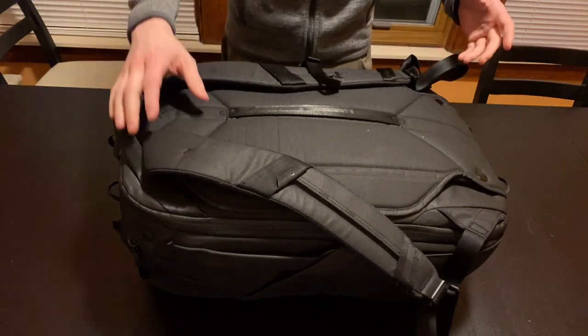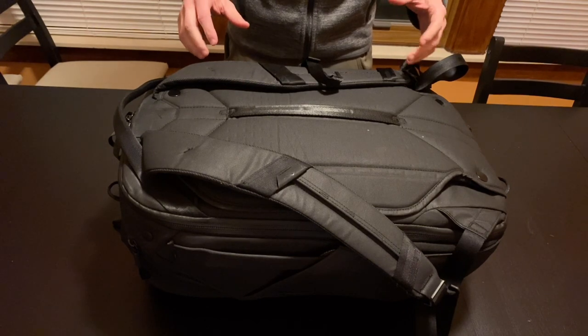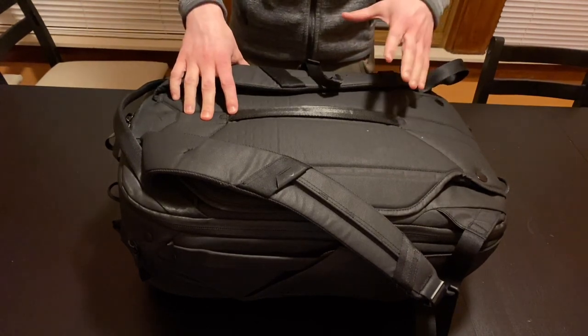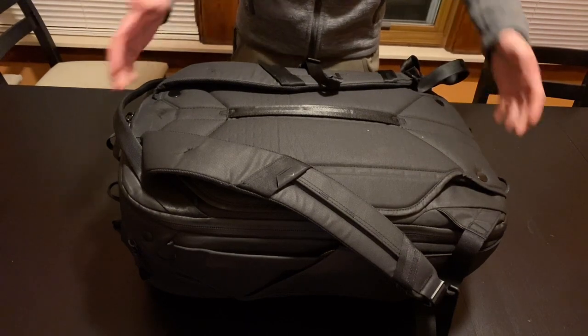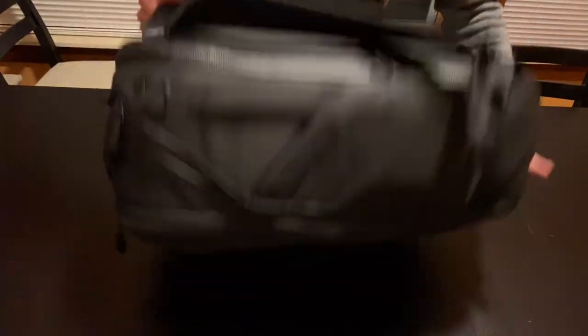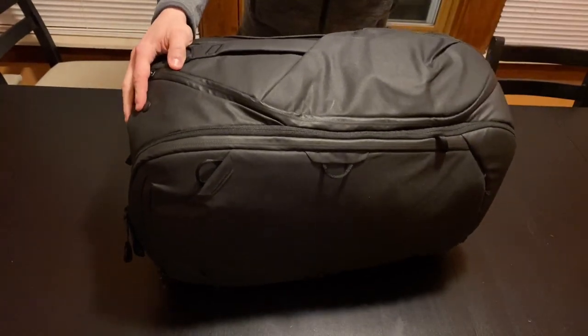I also have some intercontinental flights over there where we only get like the 10 kilogram carry-on, and this bag, while a bit larger than some of the tolerances in some airlines, I think I'm going to be able to take it on, smush it down, or just have it on my back and get it through.